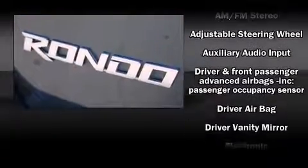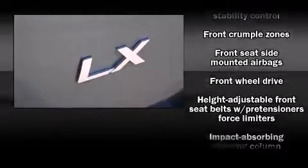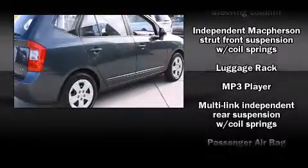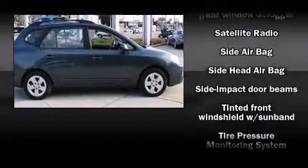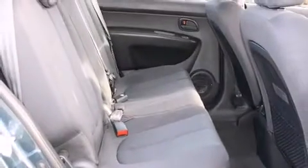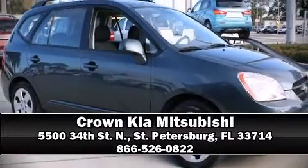With side curtain airbags supplementing the rest of the safety network, you can be assured that you and your passengers will experience top-tier protection. It also arrives with a Carfax history report indicating just one previous owner. Stop by our dealership or give us a call for more information.